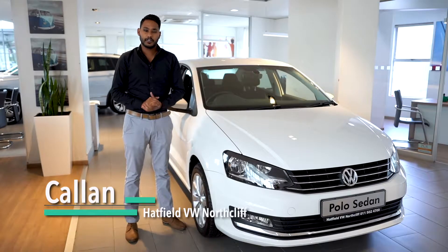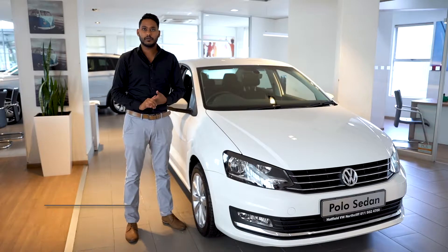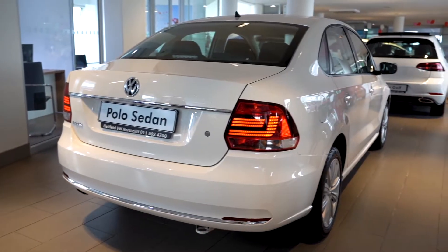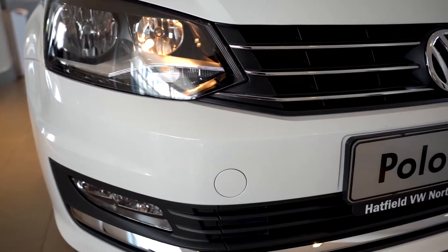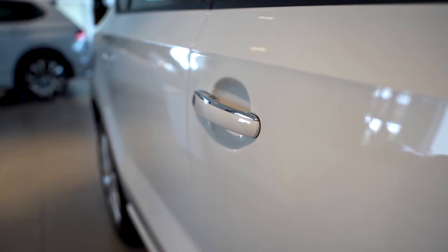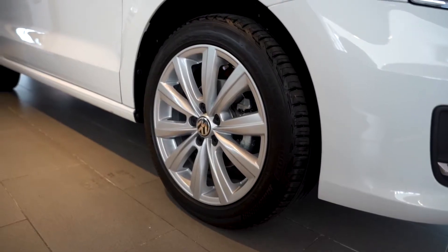Hi guys, I'm Caelan from Hatfield VW Northlift and today we're going to be speaking about the Polo sedan that we have here on the floor. Some of the key features on the vehicle are the lights and vision package, front fog lights, chrome door handles, and 16-inch steel alloys.